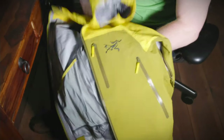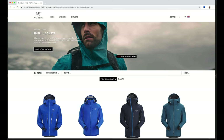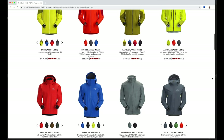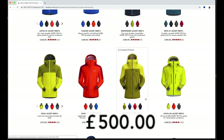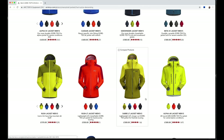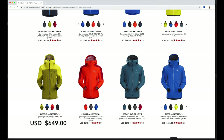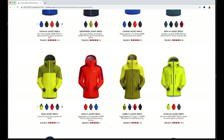Arc'teryx, for those who don't know, are a Canadian company who pride themselves on making high-quality outdoor gear. Looking at their website under the shell jacket section you can see they make a lot of them. The Sabre LT jacket price-wise comes in about number seven on the British site — five hundred pounds. That's a lot for a jacket, but high-quality materials and precision craftsmanship come at a price. I did take some comfort seeing it's about the same price in the different currencies — often British have to pay more for North American products, so that's a win.